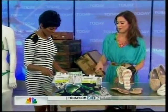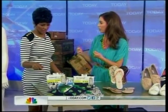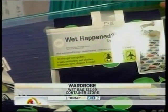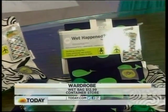This is another essential — the wet bag. This is $12.99 from the Container Store. When you have your wet bikini or your gym clothes, it has a waterproof lining and you can throw it in the washing machine. You can also put your lingerie in it. So at $12.99, it's a great deal.